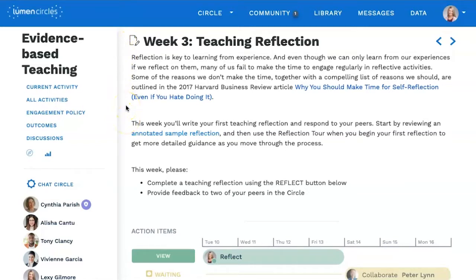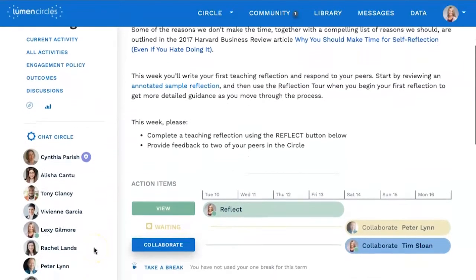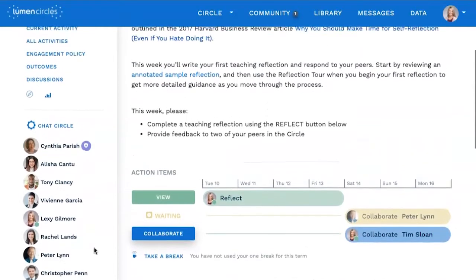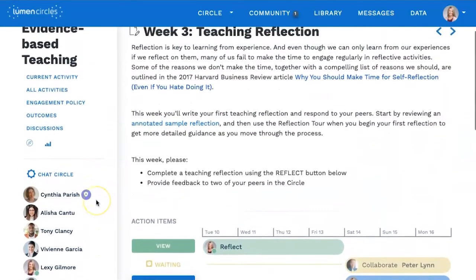From this circle homepage, you can see the facilitator and members of your circle. This is your community of practice — a group of people who learn to do something better because you practice doing it together.